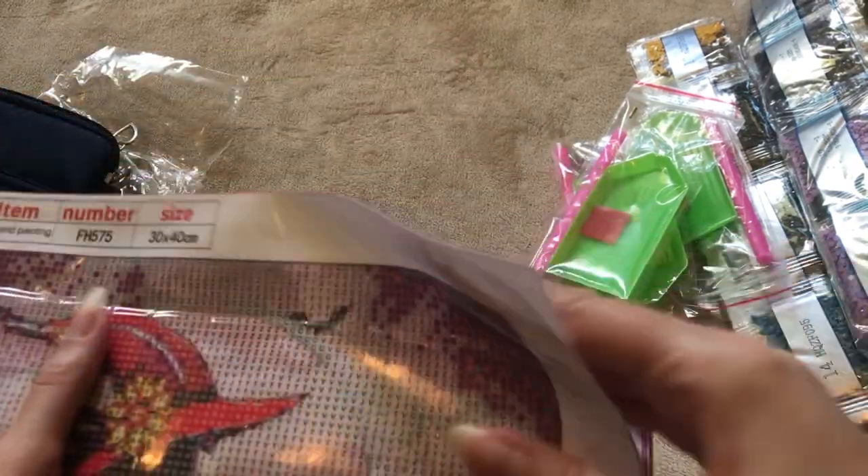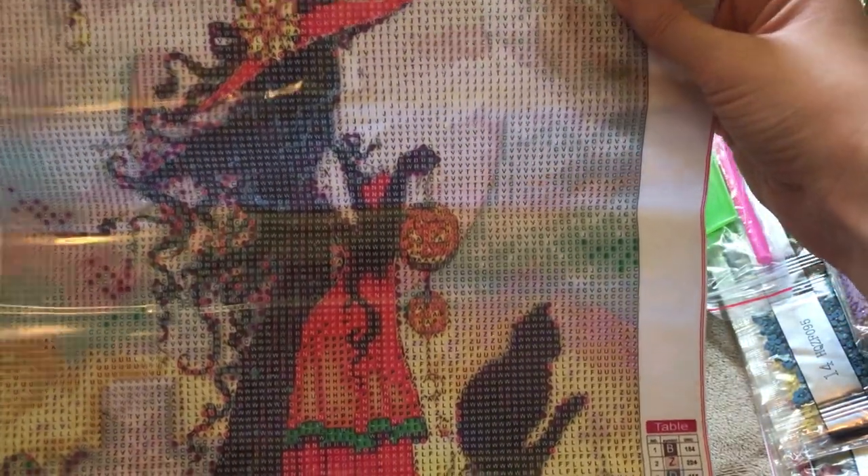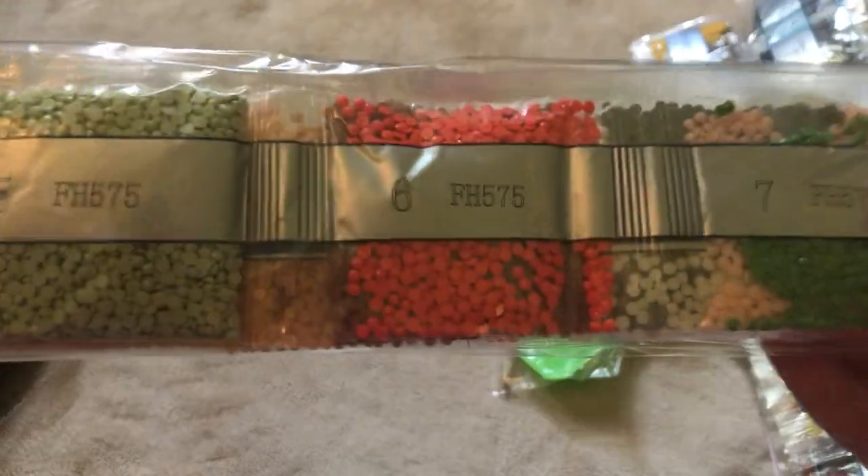Alright, just one more. This one was on sale for under $3, so I went ahead and got it. 30 by 40. It's a witch with a black cat in a cemetery. At first I couldn't tell where her face was. We'll see how this one turns out. Love that orange. That green is really nice too.